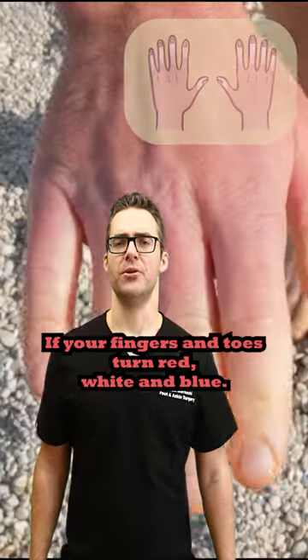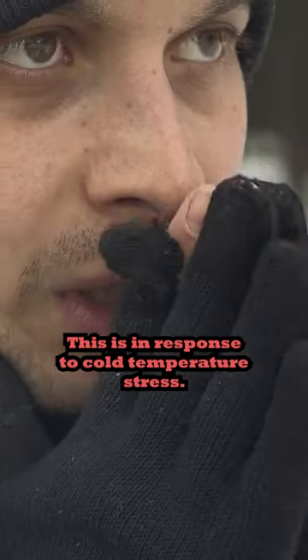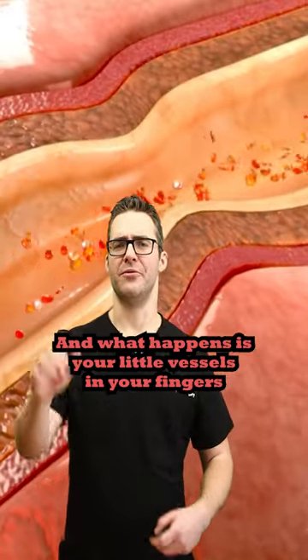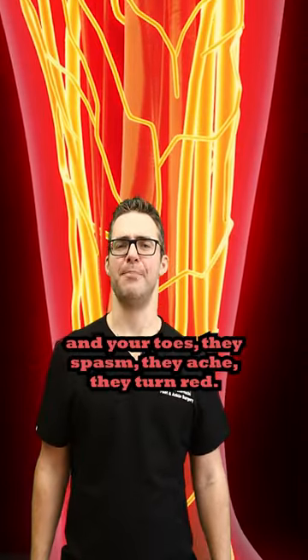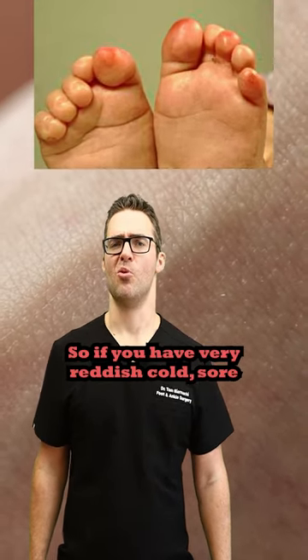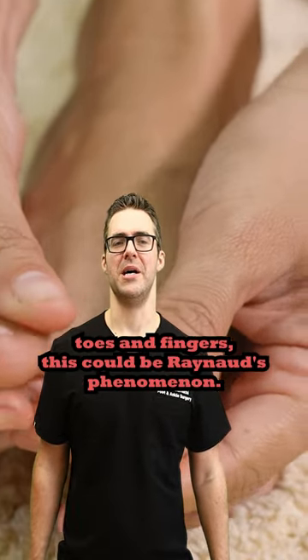If your fingers and toes turn red, white, and blue in response to cold temperature or stress, your little vessels in your fingers and toes spasm and ache. If you have very reddish, cold, sore toes and fingers, this could be Raynaud's Phenomenon.